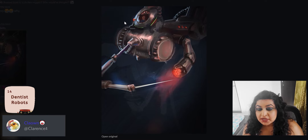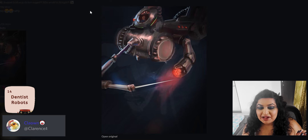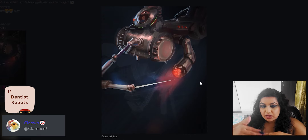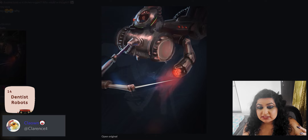The only slight critique I would give is maybe crop it and make it a square aspect ratio, so that way you are not leaving empty space at the bottom. But in terms of lighting, texture, and composition — amazing job, Clarence. You should be very proud.